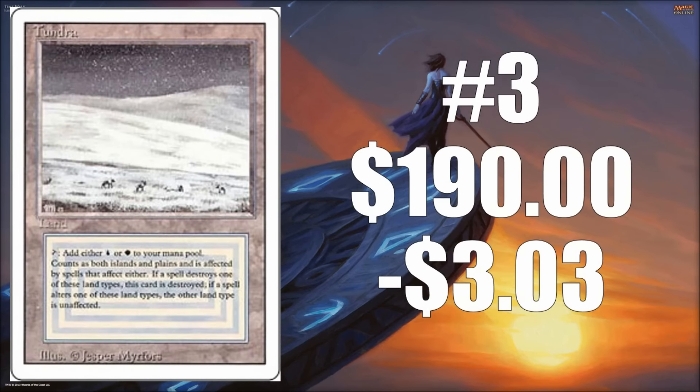Number three is Tundra — this is the Revised version of Tundra — valued at $190.00. It lost $3.03 this week.